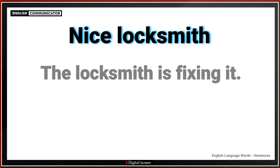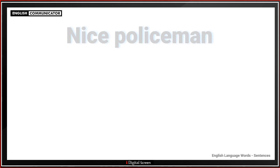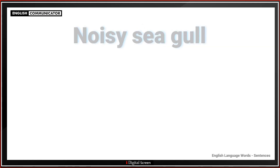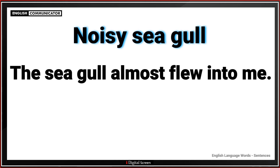Nice locksmith. The locksmith is fixing it. Nice policeman. He has been a policeman for ten years. Noisy seagull. The seagull almost flew into me.